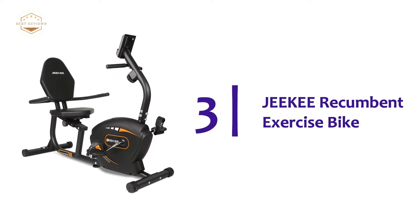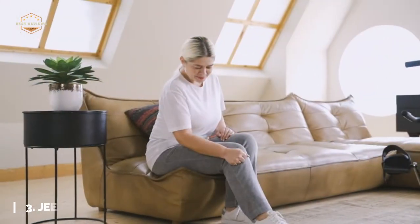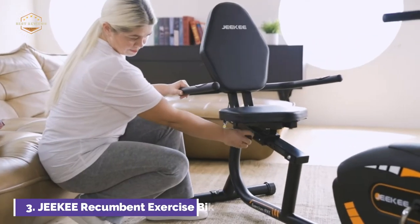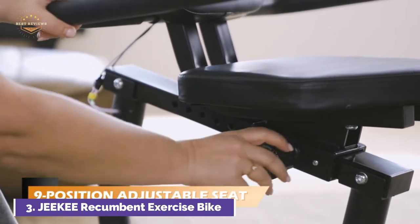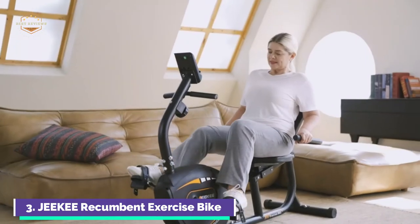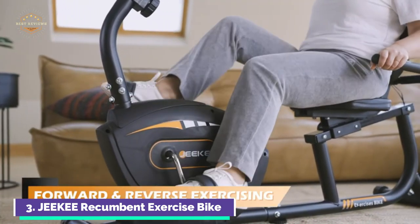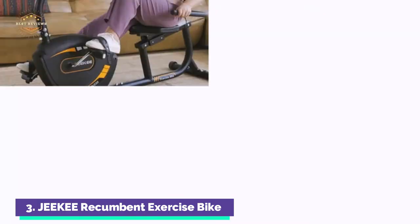At number 3, the G-Key Recumbent Exercise Bike. The highest quality 8-neodymium magnetic bikes feature the best resistance, which is more consistent and lasts longer than any other type of magnet bike. With the dual belt and external magnetic flywheel, you can get quieter, smoother workouts. The large backrest and seat take pressure off your spine and tailbone. The recumbent stationary bicycle offers low-impact exercise that doesn't cause pain in the joints, increases circulation, and builds endurance. It is ideal for rehabilitation, physical therapy, and the elderly.